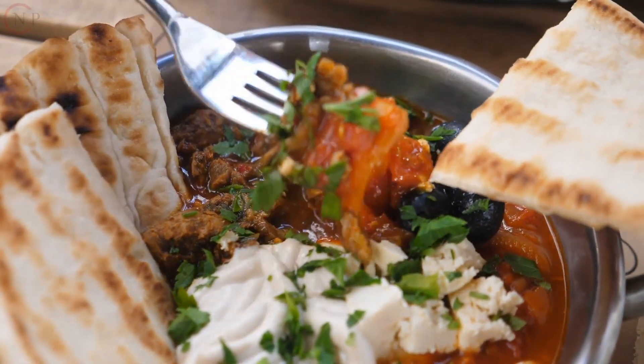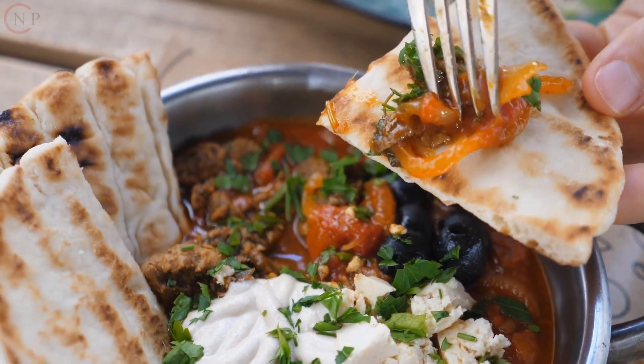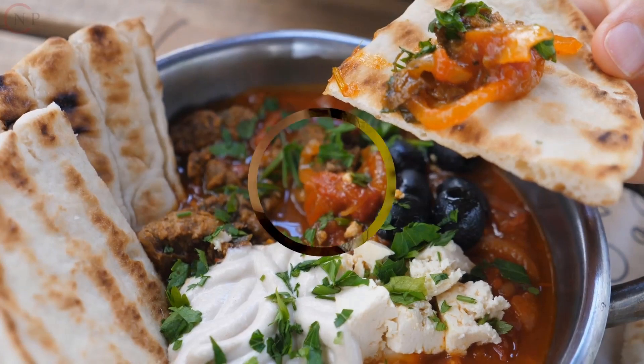What is your daily schedule like? Consider your daily routine, work commitments, and available time for meal preparation and exercise.